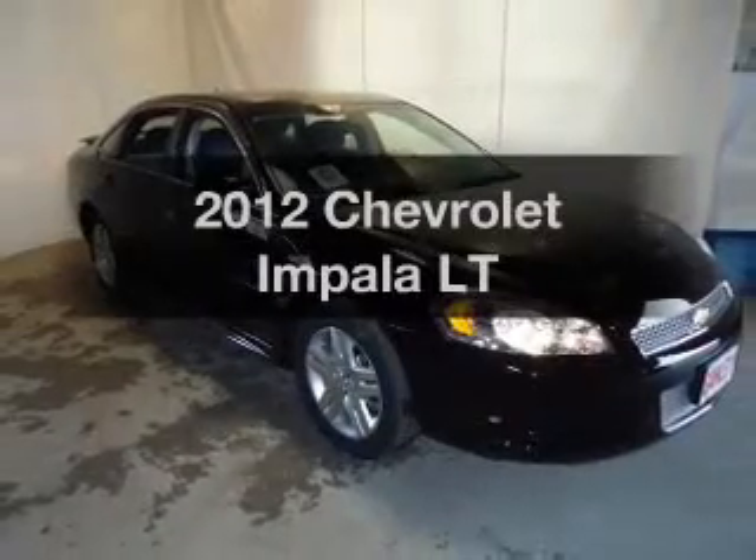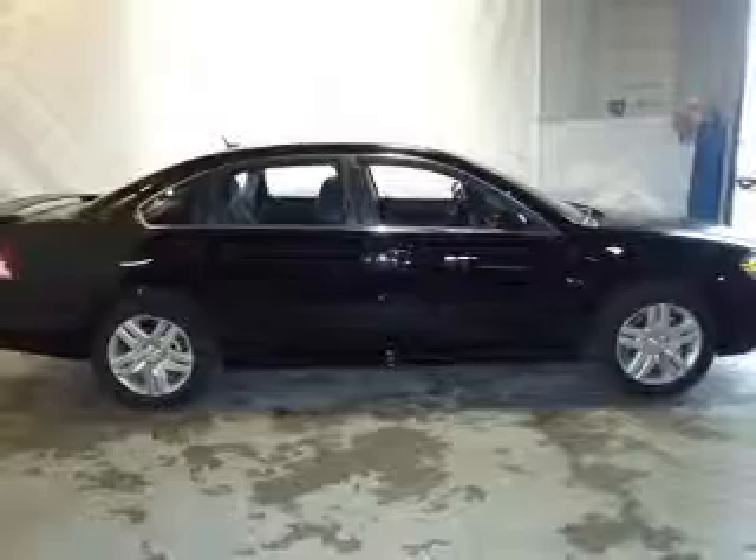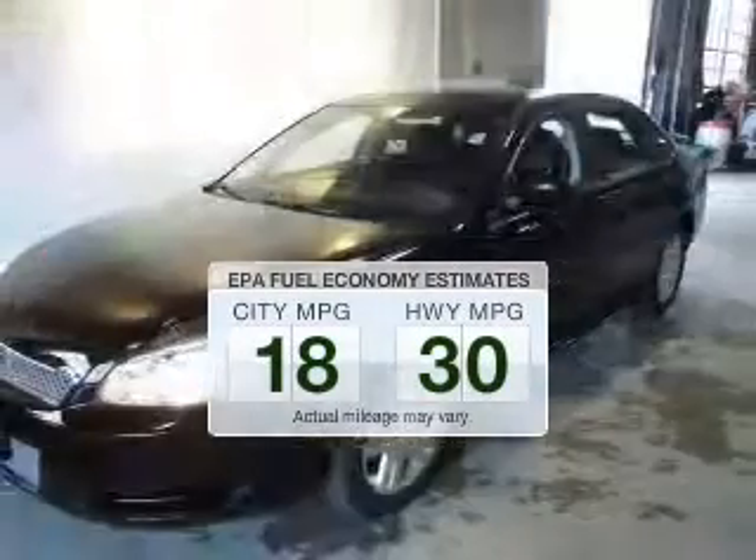Presenting the 2012 Chevrolet Impala. Travel the roads in style and comfort in this great vehicle. In the city or on the highway, you'll spend less time at the pump with this fuel efficient vehicle.